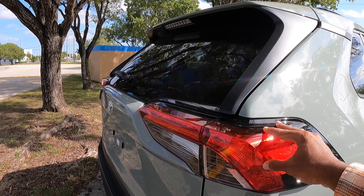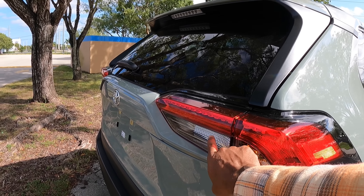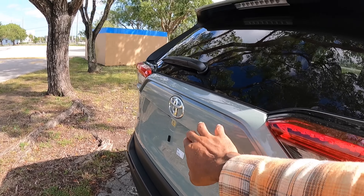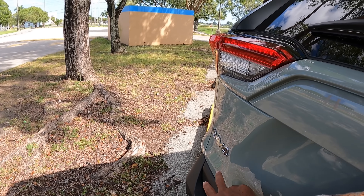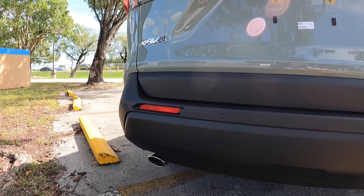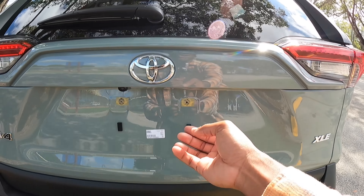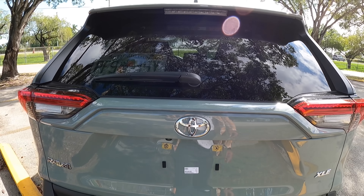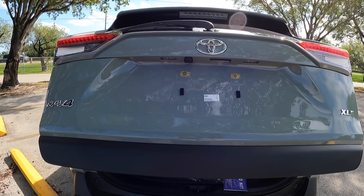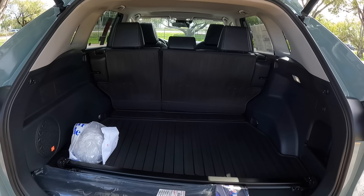Making our way to the rear of the vehicle, there's a floating roof design which gives it a really nice look. The tail lights are similar to the front — LED combination with an LED brake light, incandescent turn signal, and reverse light. There's the XLE badge, Toyota badge, and RAV4 badge finished in chrome, along with more black painted trim, rear parking sensors, and dual-tip exhaust. Opening up the tailgate — this is a power-opening tailgate — it reveals 37.6 cubic feet of space.